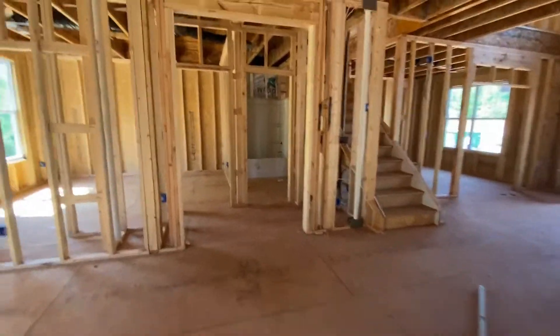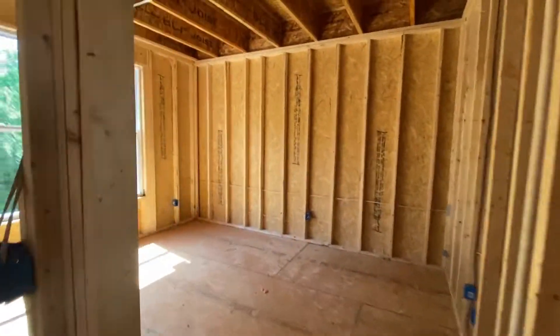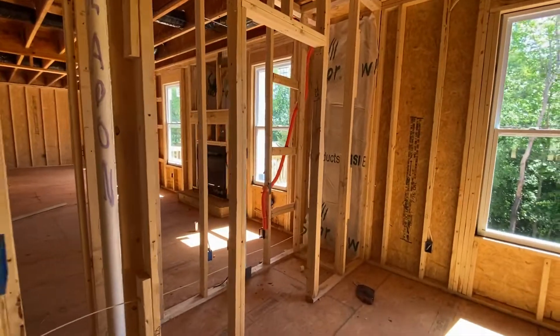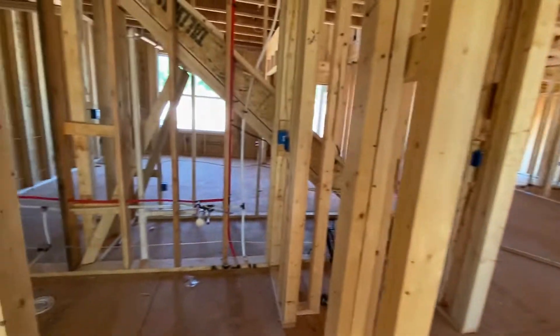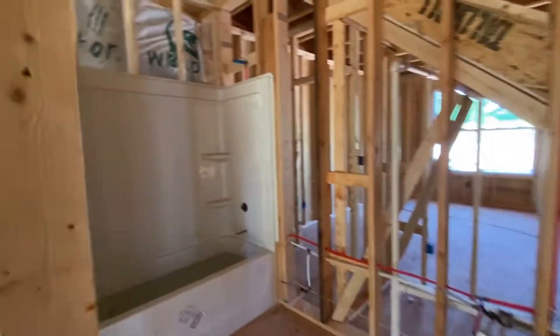So the living room — and this is the guest bedroom. This is the closet right there, and there's gonna be a bathroom right here.